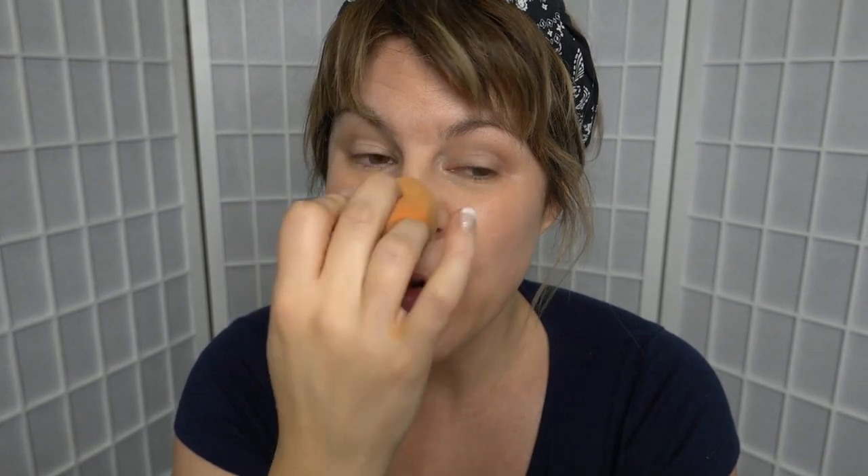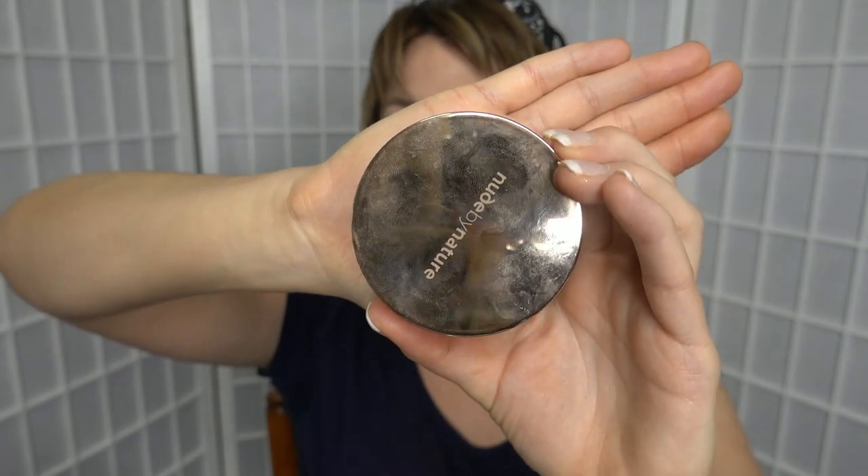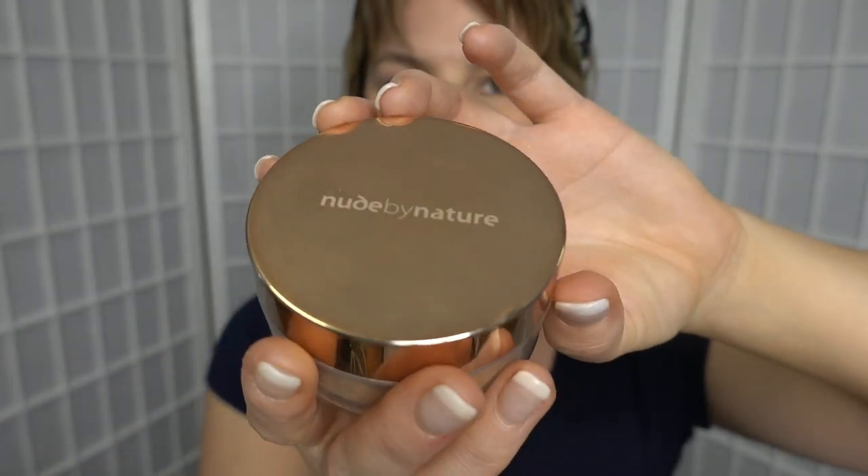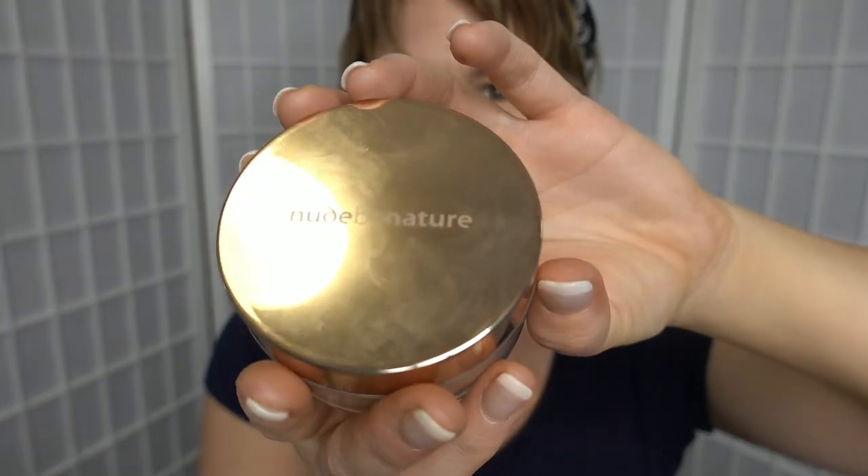I concentrate the concealer under the eyes and through my T-zone — my nose does get a little bit red sometimes. Now I'm taking a product I absolutely love lately: the Natural Mineral Cover Radiant Loose Powder Foundation from Nude by Nature. It's an Australian brand — all clean and beautiful — and their products are so quality.